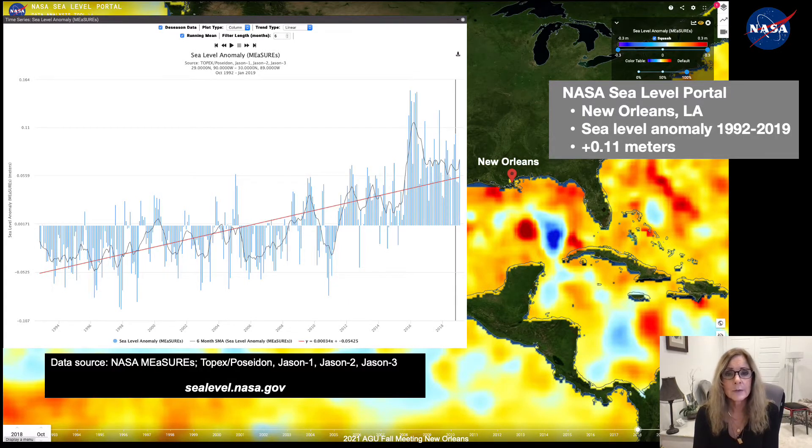This output is from a data analysis tool in the NASA Sea Level Portal, available for all coastal areas around the U.S. It shows the relative sea level rise — which is sea level rise plus subsidence — since 1992 in New Orleans, where this meeting is happening, of about 4 inches over the past 27 years.